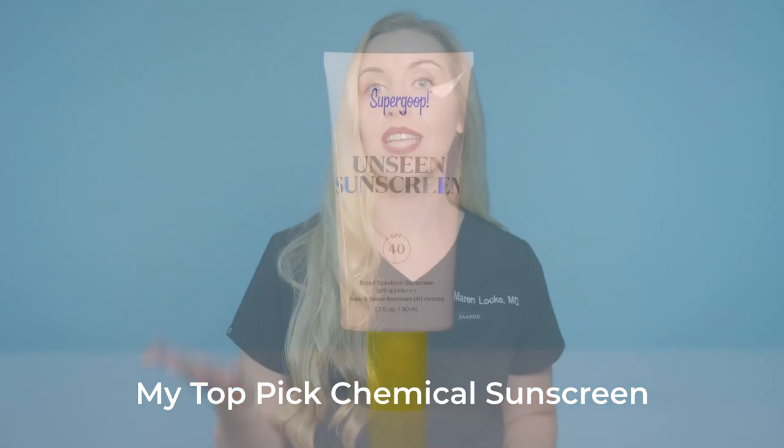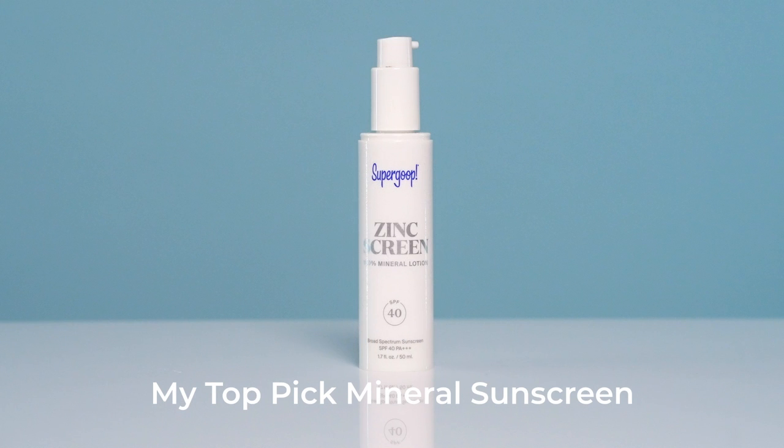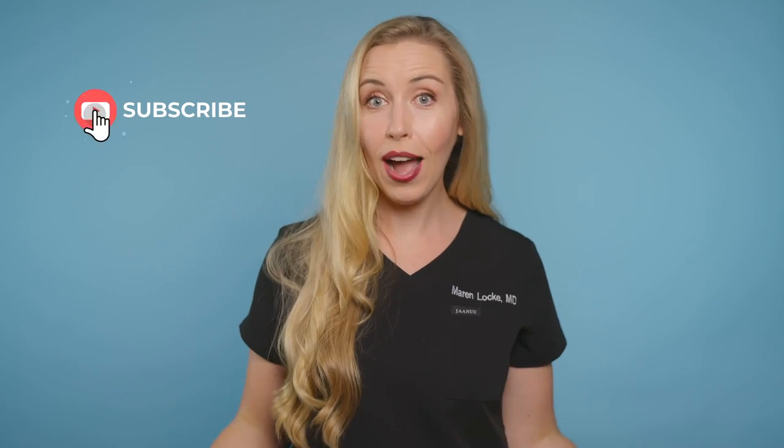So that is how you shop Supergoop face sunscreens. With so many options on the website, you just have to think about them in categories and choose from there. To simplify it one more time: my top pick chemical sunscreen overall is Unseen, and my top pick mineral sunscreen is Zinc Screen. But Supergoop sure does make it fun to mix and match for all the different scenarios in your life. Now is the best time to try out some new products since the entire site is 20% off with free shipping. Comment below with your favorite Supergoop sunscreen, and subscribe for more skincare made simple content.